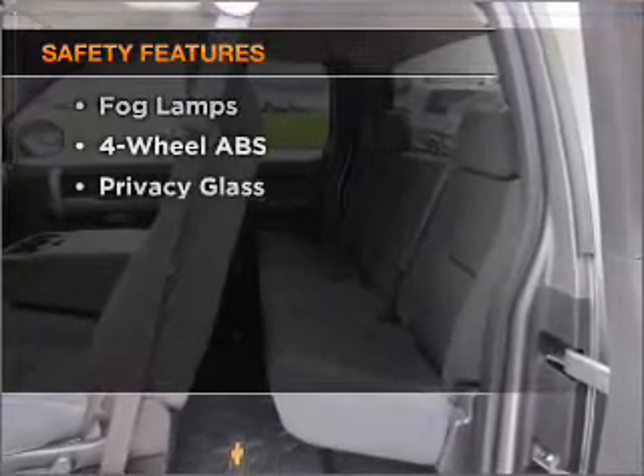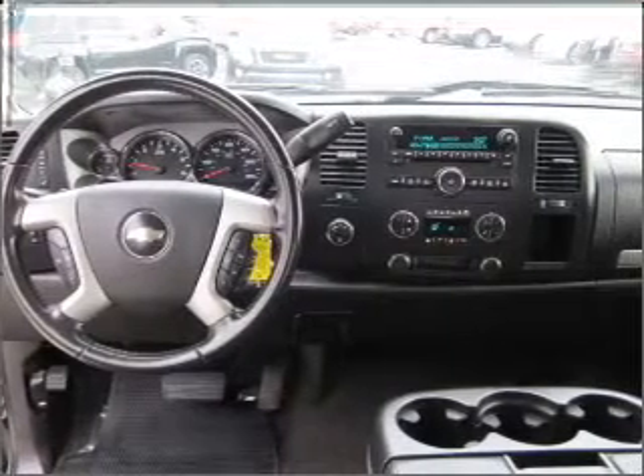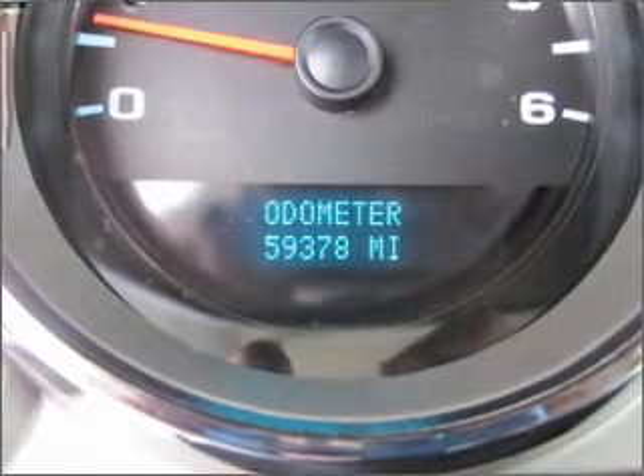If safety is a high priority, rest assured knowing these top safety components are included: daytime running lights. Our website offers more information on all of our vehicles.